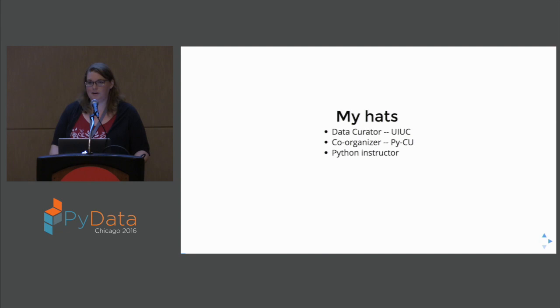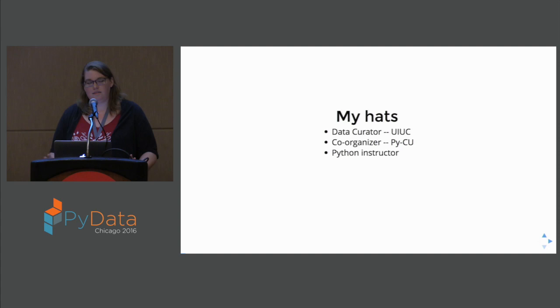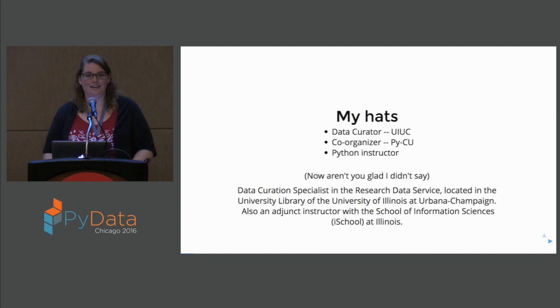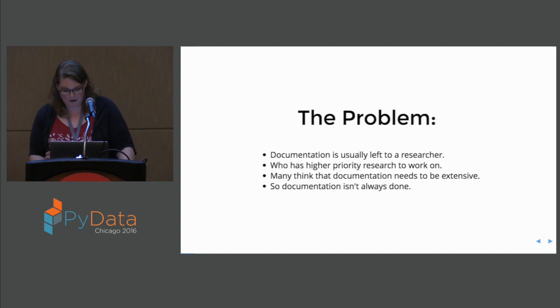I'm also the co-organizer of the Champaign-Urbana Python Users Group, PyFU, and I teach Python with a ton of workshops, and I just got pulled in as a Hail Mary instructor for the Information School's Python class. So this is my formal spiel to all of the names of all of the things. You're probably happy I didn't actually get into all of that. Thank you so much for coming.